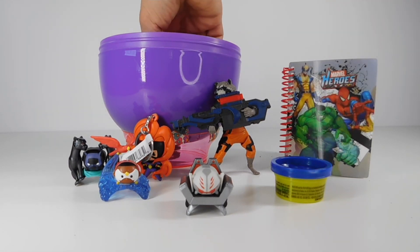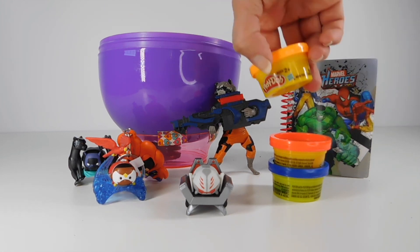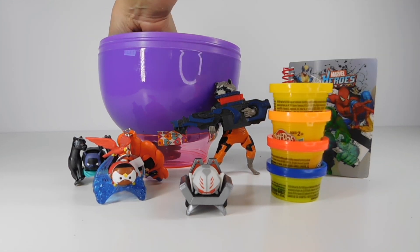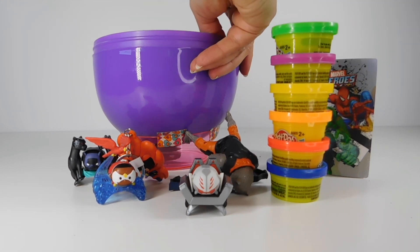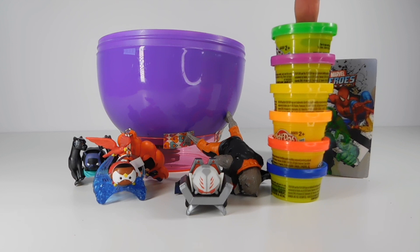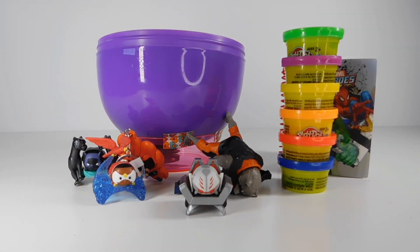What else do we have? We have Play-Doh — I know what that is. That is all the colors of the Infinity Stones! We could make our own stones out of Play-Doh. That would be cool.